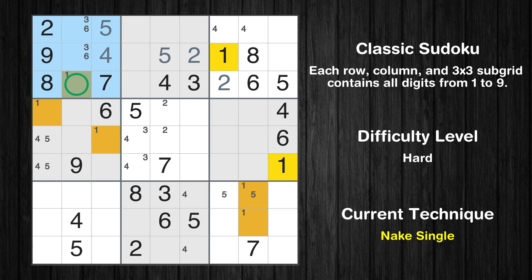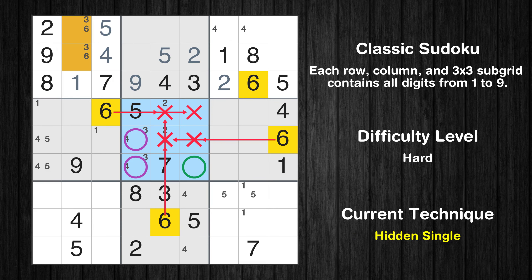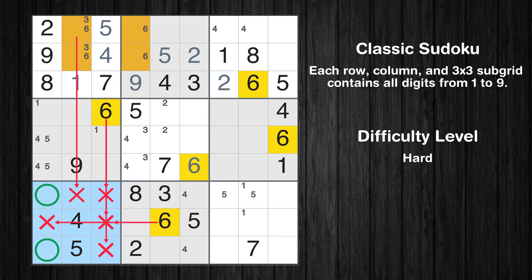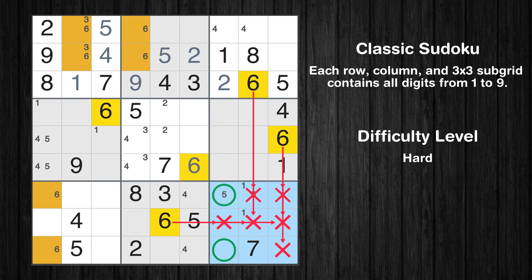Only one position left in the first box where value 1 can be placed. Only 9 is missing in the third row. In the fifth block, the number 6 can be directly placed. Please note that the cells marked in purple contain number pairs. Only two positions left in the second box where value 6 can be placed. Only two positions left in the seventh box where value 6 can be placed. Only two positions left in the ninth box where value 6 can be placed.